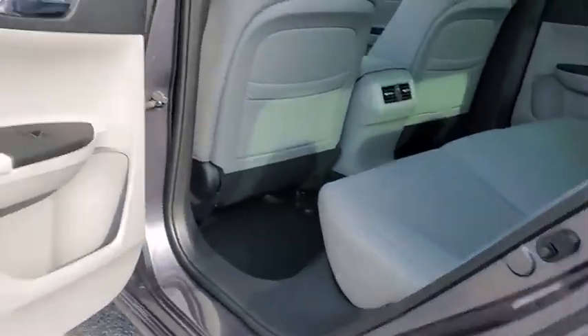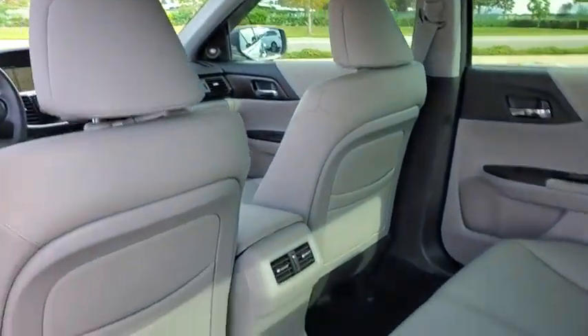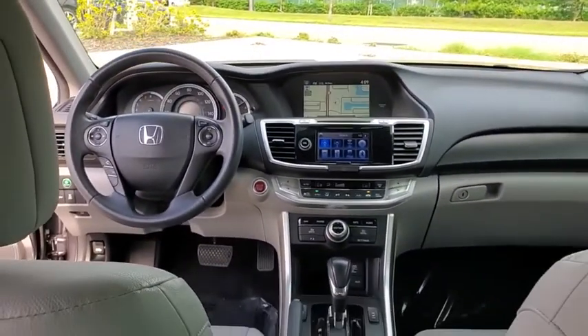Backup camera, heated seats, navigation system, power liftgate, power passenger seat, traction control, Bluetooth, leather-wrapped steering wheel, dual airbags, power steering, four-wheel disc brakes.